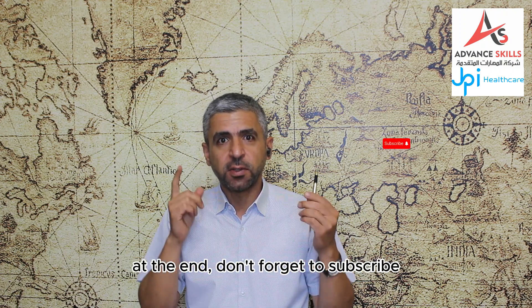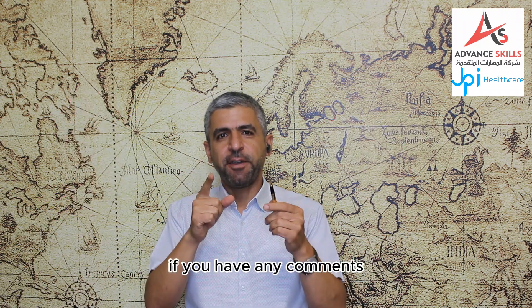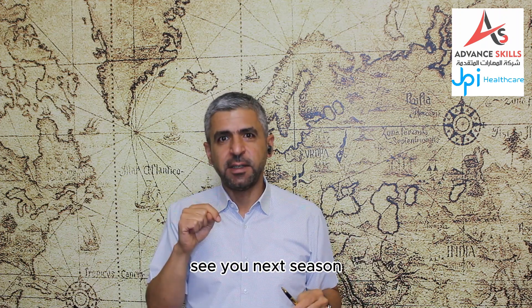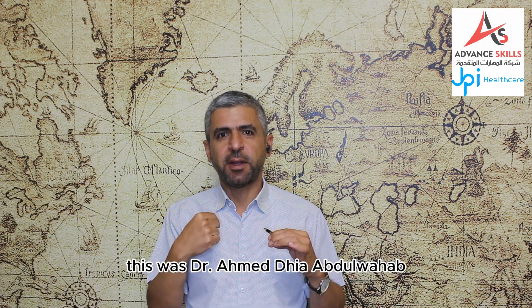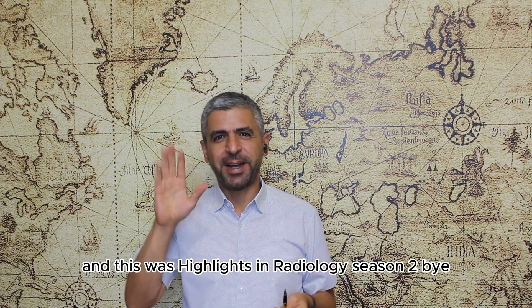At the end, don't forget to subscribe, like, share and tell your friends about us. If you have any comments, write them in the comment section. See you next season. This was Dr. Ahmad Ghaya Abdul Wahab and this was Highlights in Radiology Season 2. Bye.